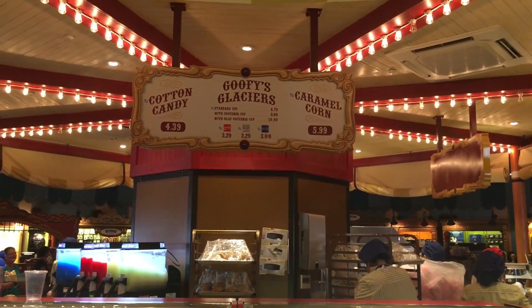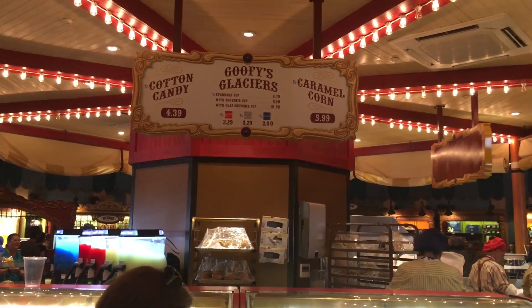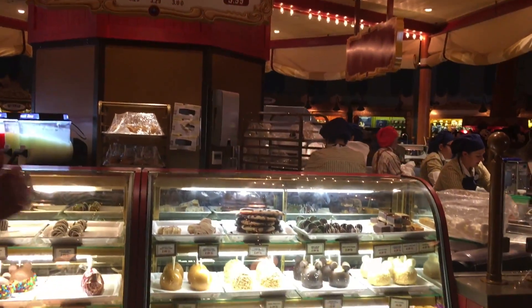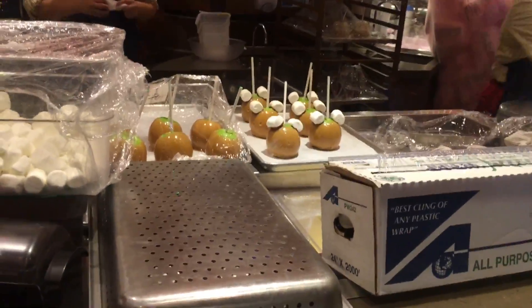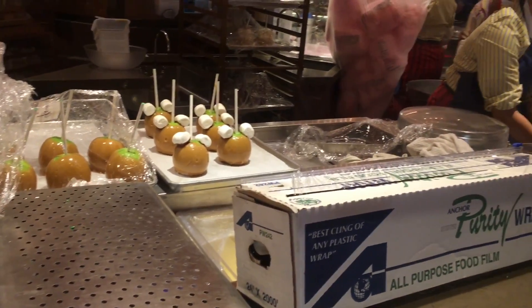We also have Goofy's Glaciers, which are really good on a hot day — frozen drinks. There's some caramel apples being made. Cute.